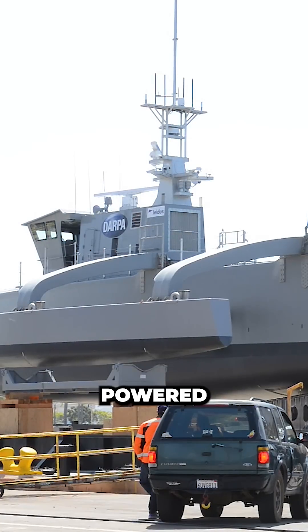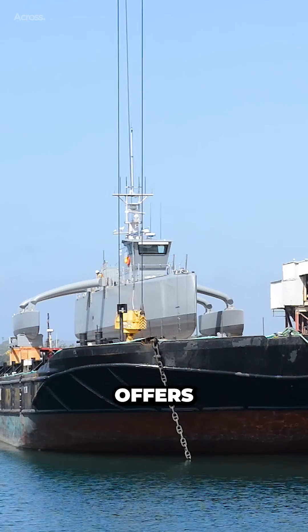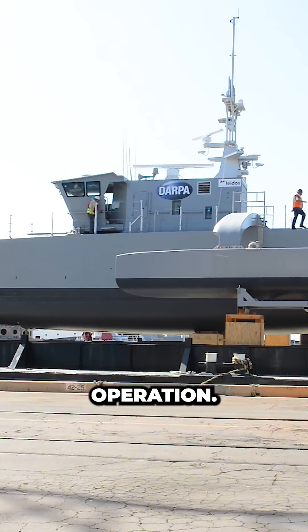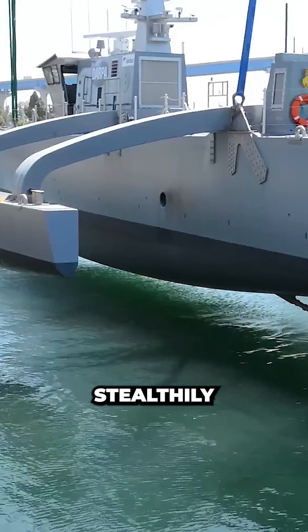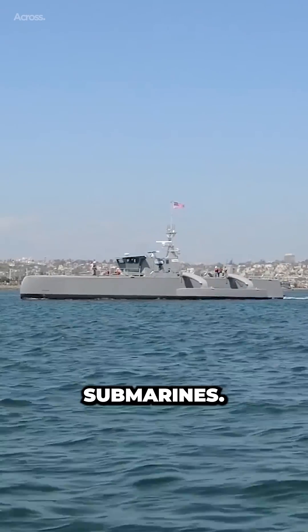The Sea Hunter is powered by a diesel-electric propulsion system, which offers efficient and quiet operation. This allows it to travel long distances without refueling and operate stealthily when conducting surveillance or tracking submarines.